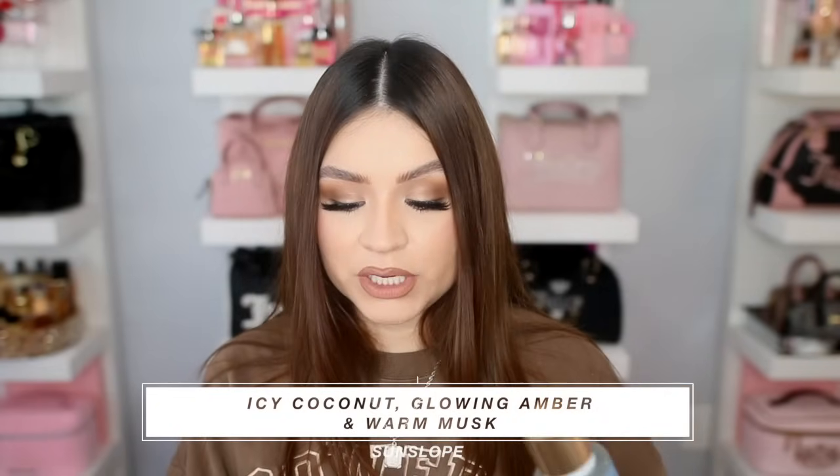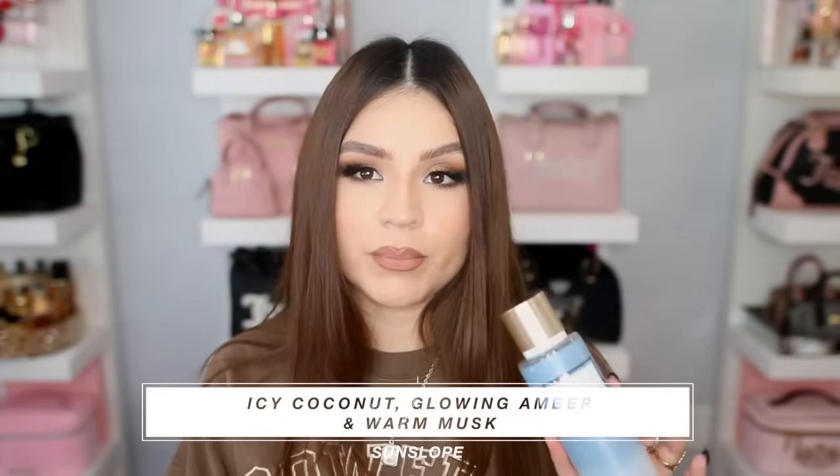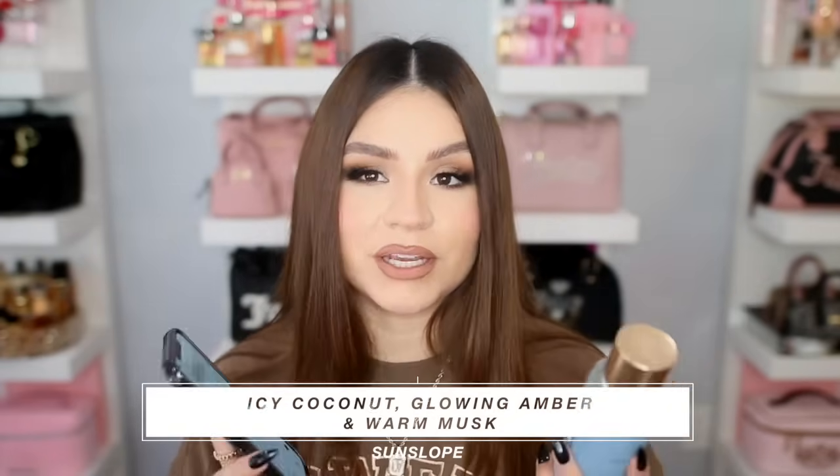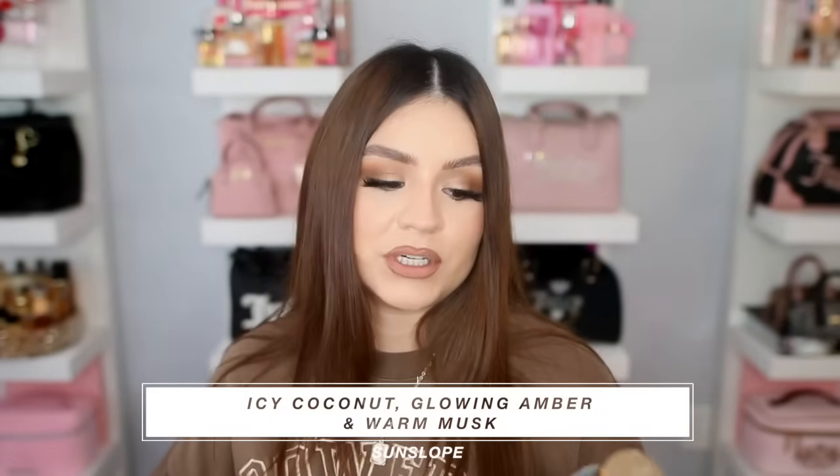Night Sip surprised me — it smelled pretty good, very woody and cozy with toasted cedarwood and violet petals, a powdery floral. If you love woody florals, you'd enjoy that one. I was torn between that one and Sun Slope, which is more of a coconut scent. I ended up going with Sun Slope as my last pick since I needed at least five. Sun Slope is icy coconut and amber, described as a woody gourmand with a warm musk note.